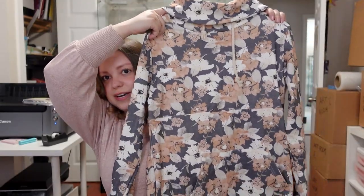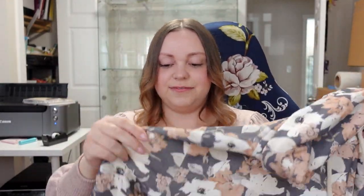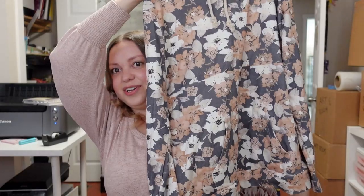I also have this sweater which I got from Style Coast in Sydney. It's a sweater with a cowl neck, which is really cool, and it's a very thin fabric. I love thin sweaters, so it was just really, really nice. I love it all around.